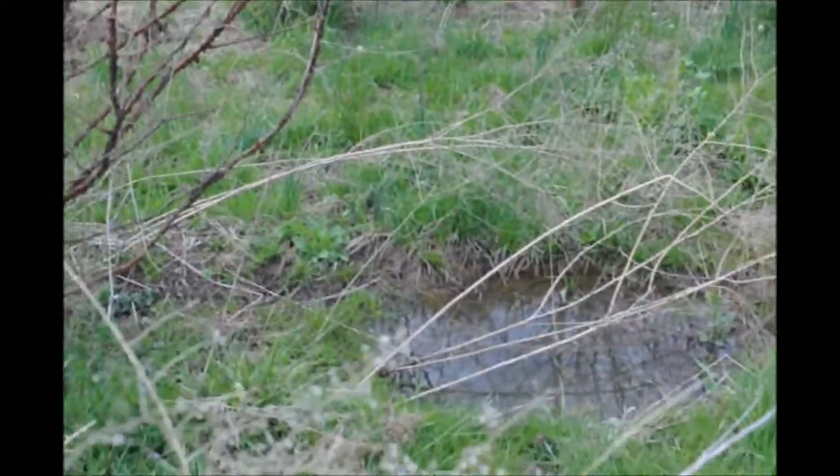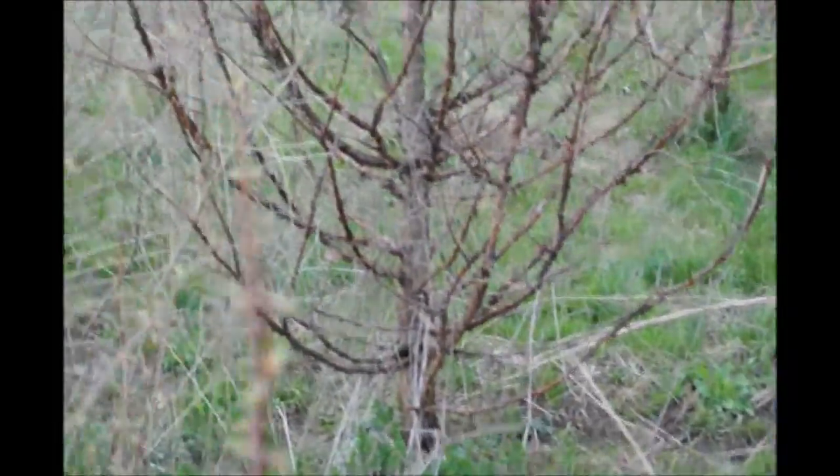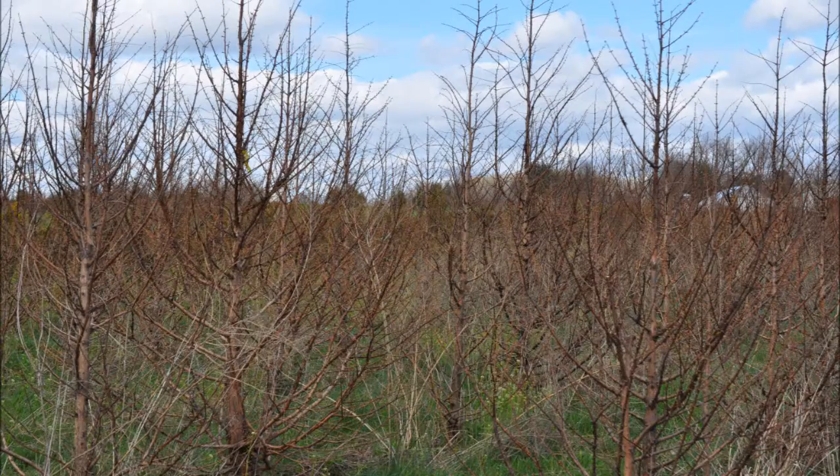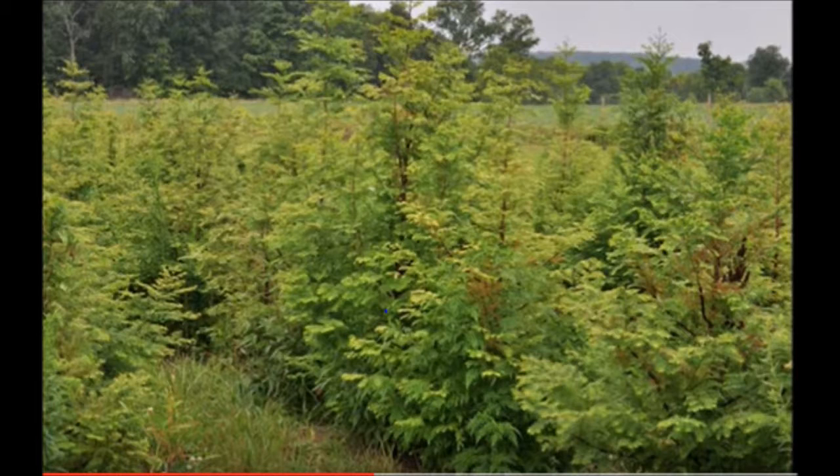This tree can grow very fast. It likes wet areas, it likes clay, it likes stream banks, it likes a little bit of shade, and it grows very rapidly. The tree can reach at least 7 feet in diameter and 120 to 180 feet in height.